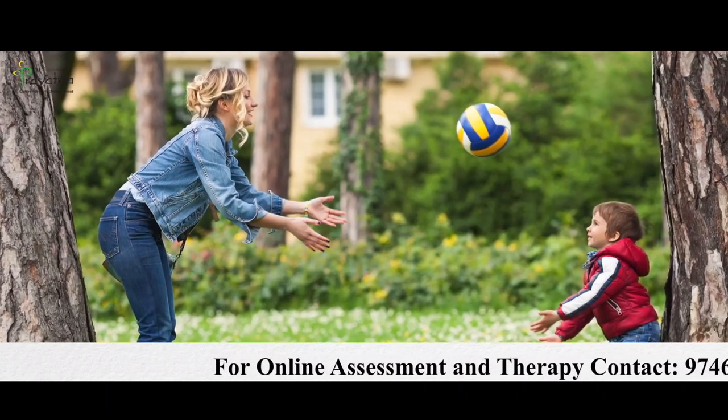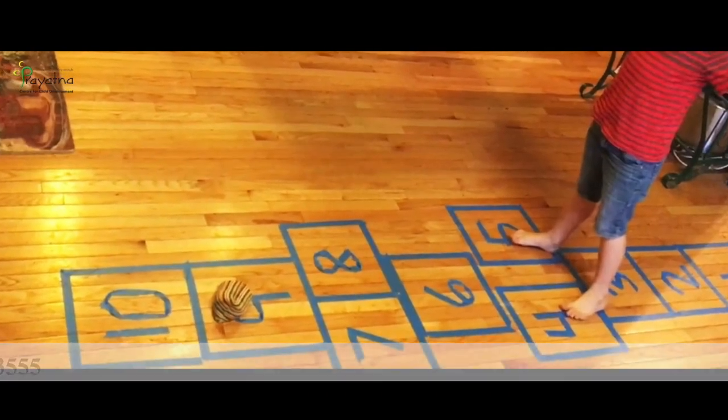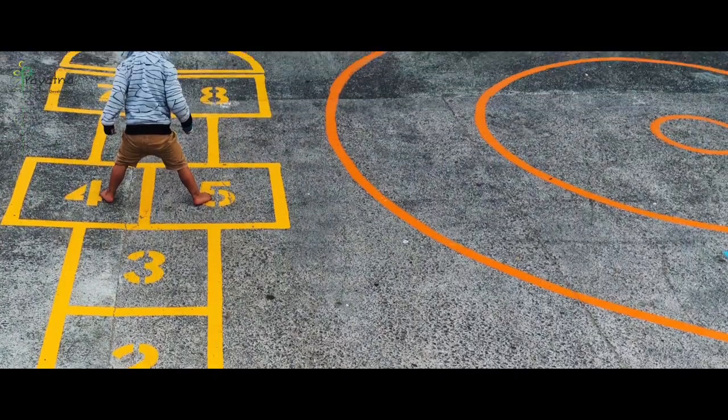First is ball play — especially catching, throwing, and kicking the ball, which is a very good activity for developing coordination. Second is hopscotch, another activity that can be easily practiced both inside and outside the house. It helps to improve balance and eye-hand-foot coordination. Third is making your child walk on a tightrope.